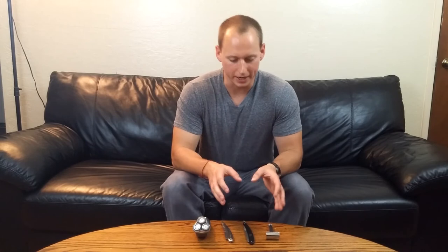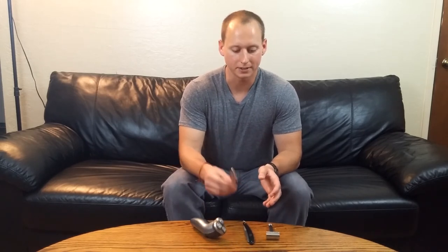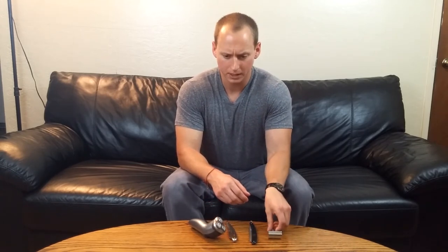When we're talking about the blade, you obviously have a variety of choices: you've got the cartridge razor, the straight razor, and the double-edged safety razor. The biggest pro, no matter what blade you decide on, is that you get that baby-bottom smooth shave — a great, real, nice, close shave — and you can't beat that against the electric razor.